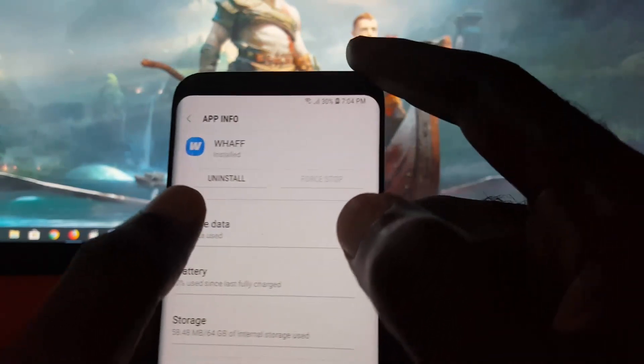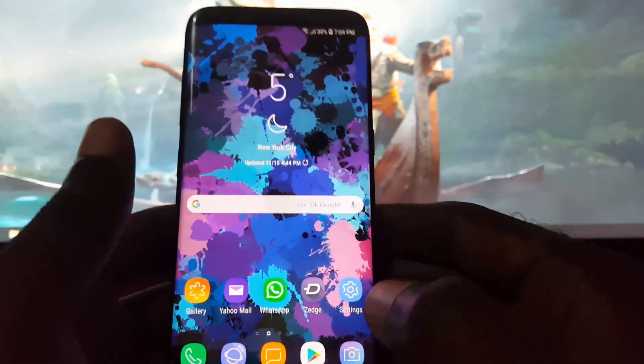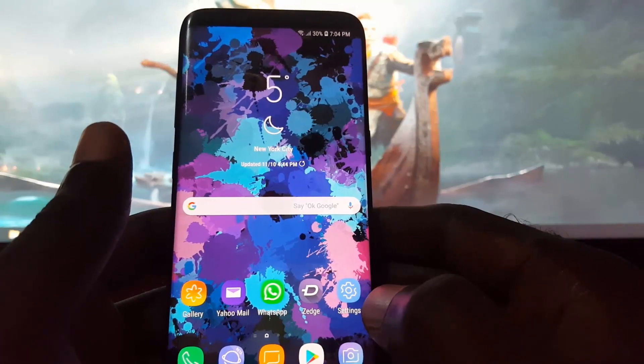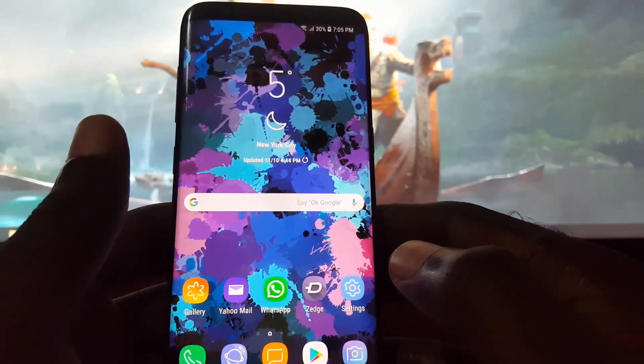If the app is constantly doing this and you have an alternative, I'd advise you to uninstall it and find a better version, because sometimes there are multiple apps available on the Google Play Store. Among those multiple apps, there are alternatives or similar apps that do the same thing, so it would be a good idea to try multiple apps.